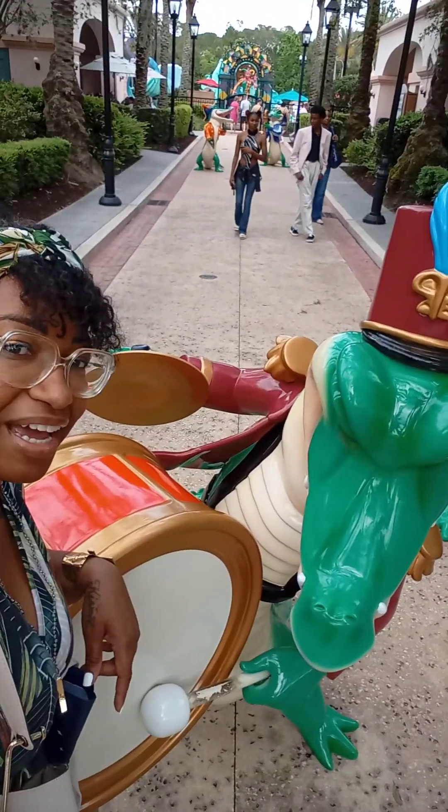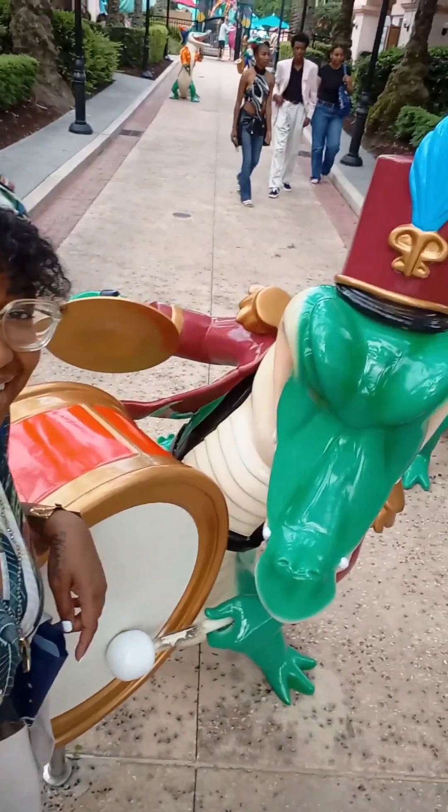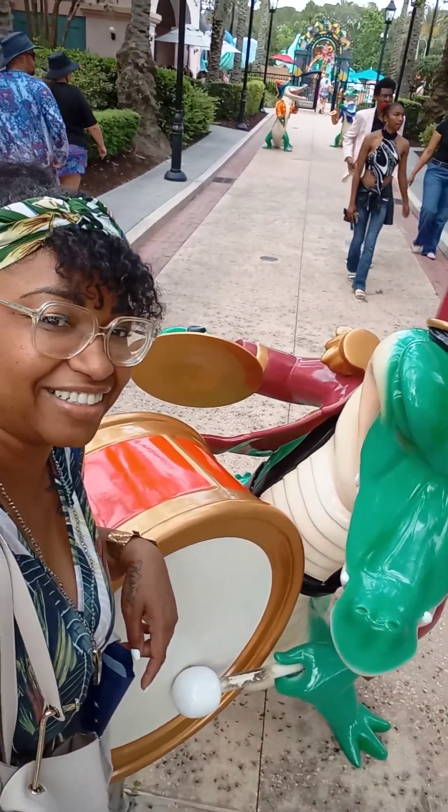I'm hanging out with my alligator buddy here. Bye, Disney Port Orleans. Headed to the bus station back to Disney Springs.